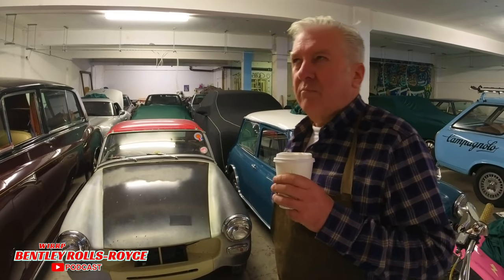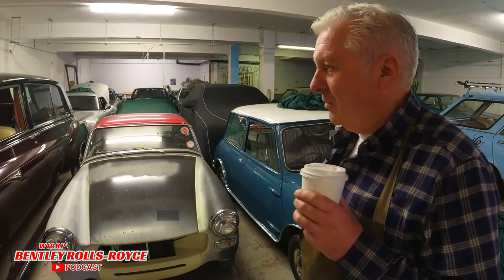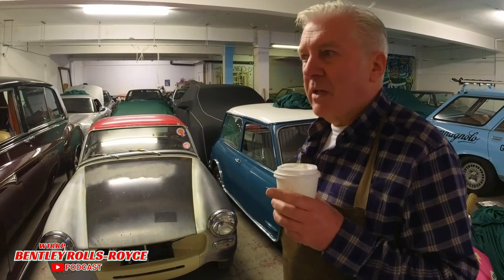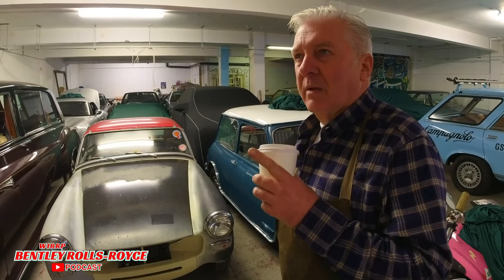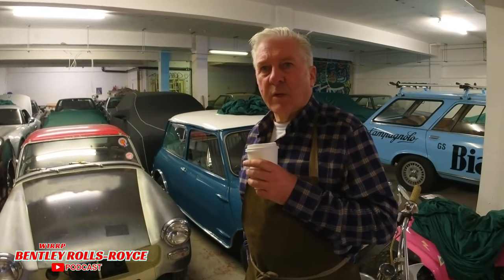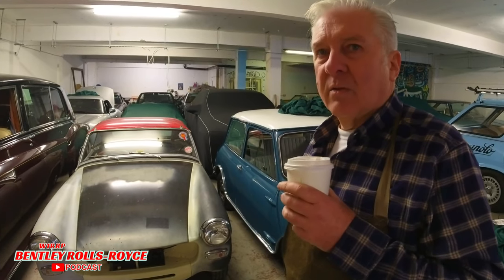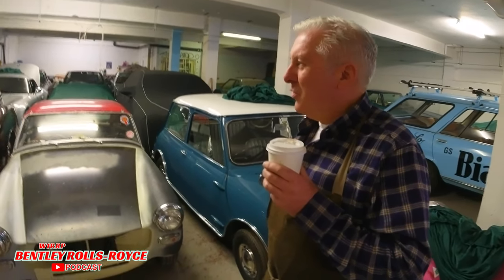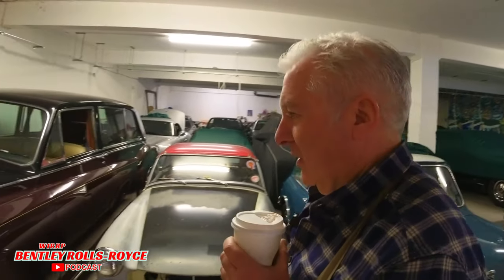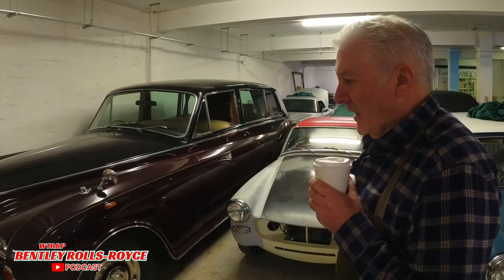The body fitters would fit up the trim panels, mechanisms, handles — they'd be the final stage, more or less, and then the inspection. Various people would road test the car — I personally wouldn't, but there'd be a couple of people. All the cars would be road tested. They'd go all around North West 10. After inspection, it would go off to the dealers.